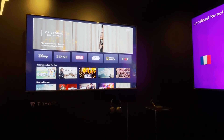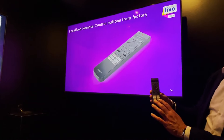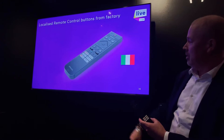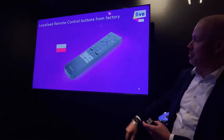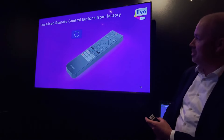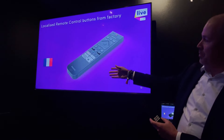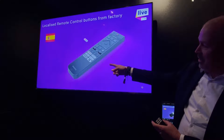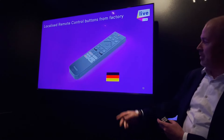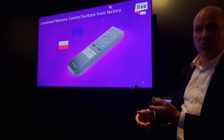Besides Disney, we have a remote with localized buttons per country and per region. Italy gets Infinity and YouTube; France gets Canal Plus; Spain has Movistar; Germany will join soon. As soon as you press one of these buttons, the app starts immediately — it's programmed in already.